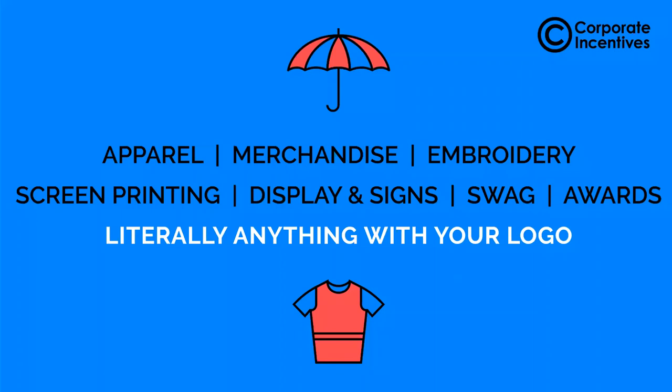This is a list of the kinds of things we do: apparel, embroidery, screen printing — literally anything with your logo.